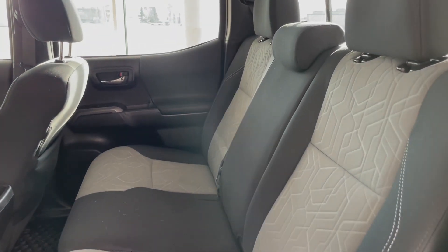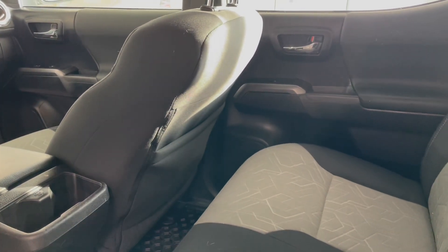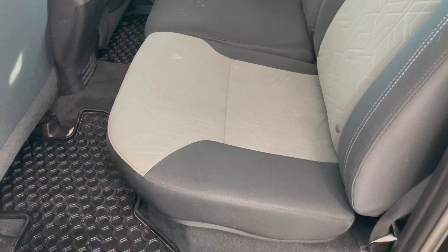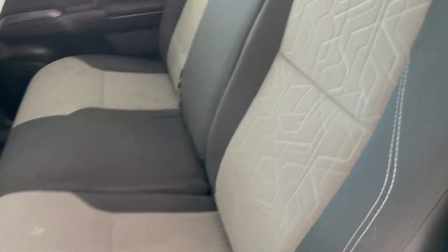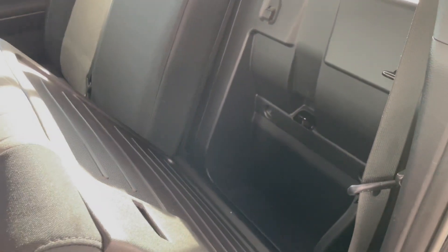Taking a look at the rear seats, we have two cup holders in the back of the center console, along with a storage pouch in the passenger seat back. Additionally, the seat bottoms flip forward, giving us access to under-seat storage, and the seat backs fold down as well, giving us behind-seat storage.